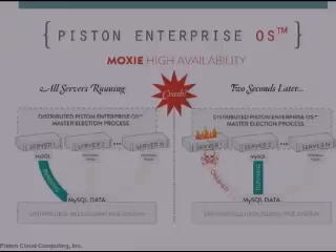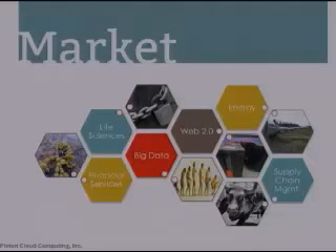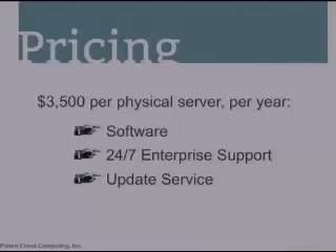Now let's talk about who it's for. The private cloud market is estimated at about $70 billion, and based on our experience in that market so far, we think Piston Enterprise OS is for any company in any vertical tackling big data who wants an easier, more affordable way to scale their IT infrastructure. Our pricing is very simple: $3,500 per physical server per year, which includes our software, 24x7 enterprise customer support, and an update service.